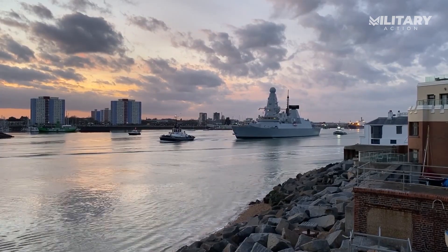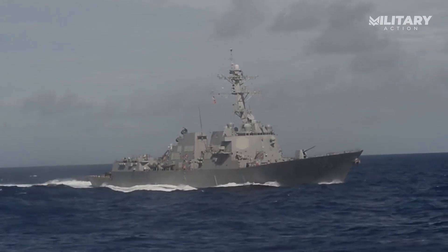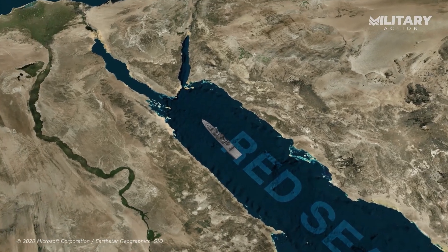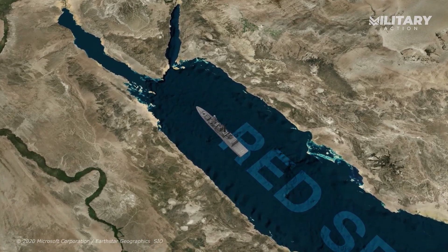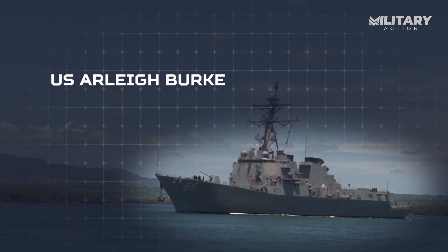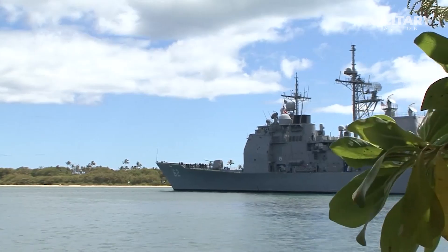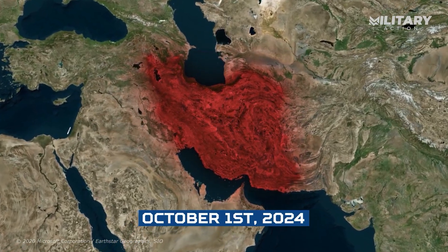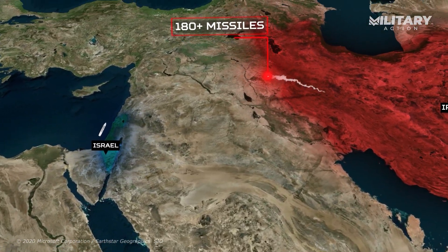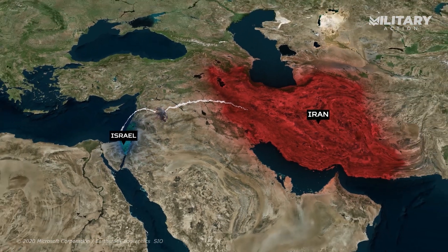Both the UK's Type 45 and the US's Arleigh Burke-class destroyers have proven their value in these tense situations. The Type 45 was recently deployed in the Red Sea, where it played an active role in intercepting threats from Houthi forces who launched ballistic missiles toward Israel. Meanwhile, the US Navy's Arleigh Burke-class destroyers have also proven essential in missile defense. On October 1, 2024, when Iran launched a major ballistic missile attack on Israel, firing over 180 missiles, the Arleigh Burke destroyers stationed nearby were crucial in intercepting these incoming threats.